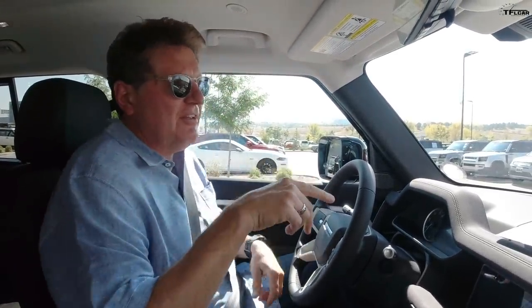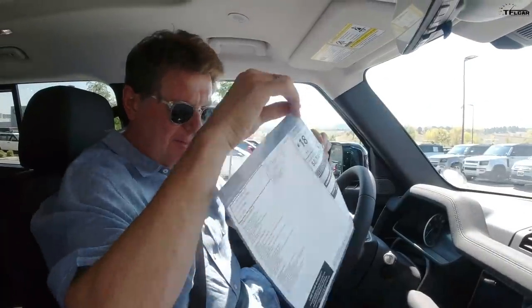Hey guys, I gotta tell you I'm super excited. I'm about to drive our long-term Defender for the first time. I've got Tommy over there and we just did a video on TFL Car explaining to people why this is the cheapest Defender in the land.